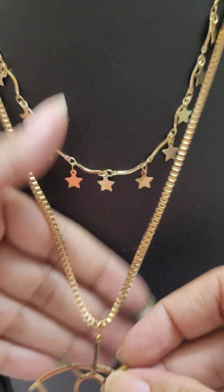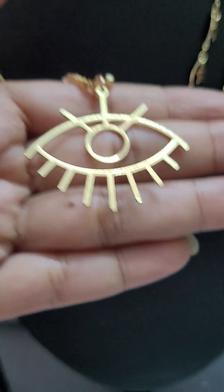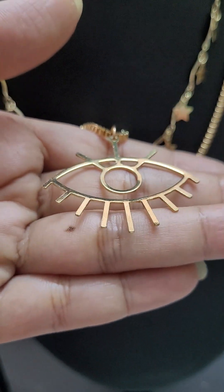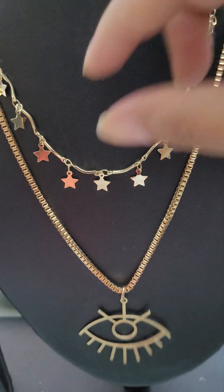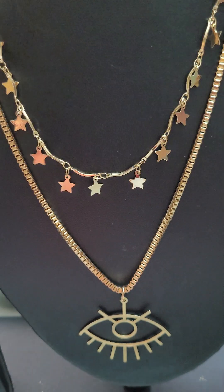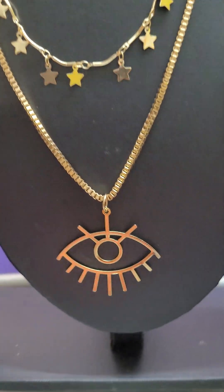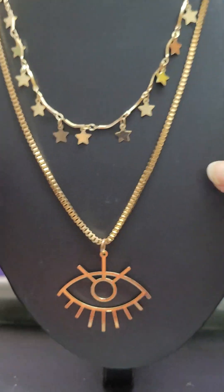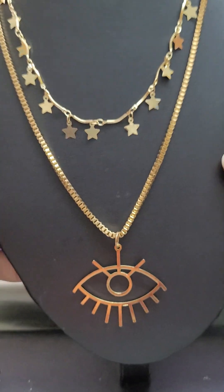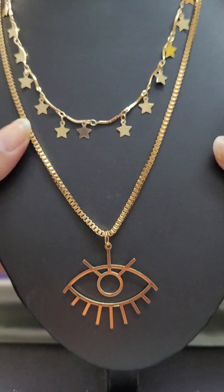Next is another gold tone neckpiece — it's also a layered item. You have a chunky chain as the bottom layer with an evil eye pendant; look at the beautiful shine on the pendant. And then you have a slender neck chain with beautiful star-type charms. It's a lovely, versatile piece you can easily carry with any kind of western outfit. This is also for 250 — only 250 for this beautiful party wear piece.